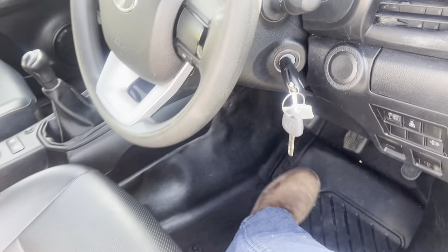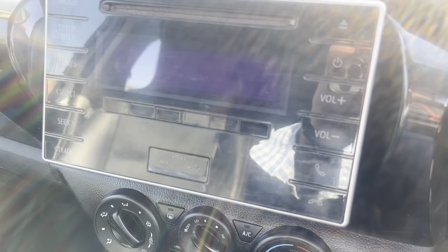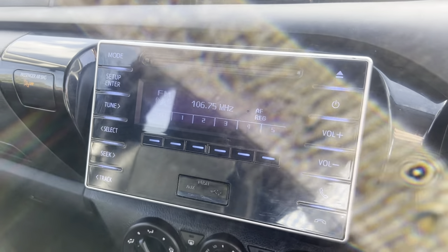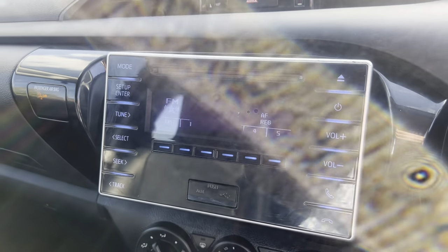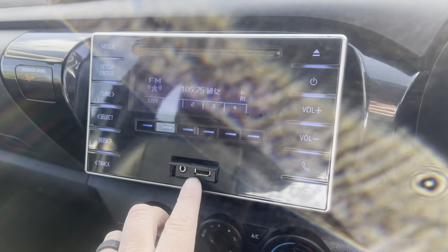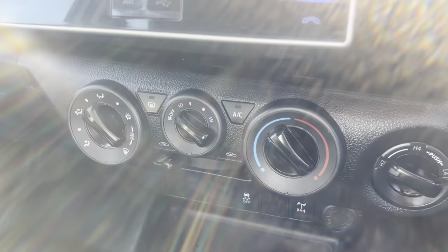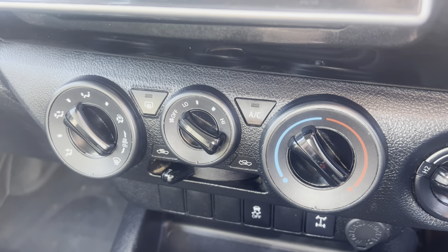Firing it up — stereo system: FM/AM, Bluetooth telephone, Bluetooth music. You also have a little auxiliary input and USB power socket in here as well.